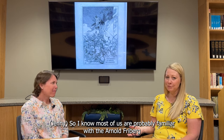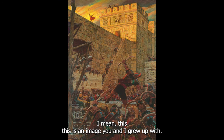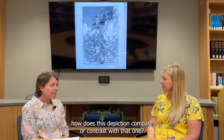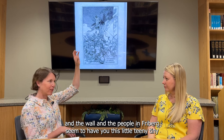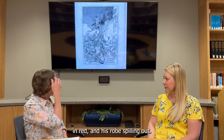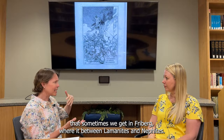I know most of us are probably familiar with the Arnold Freeburg depiction of Samuel the Lamanite on a really high wall — the image you and I grew up with in our copies of the Book of Mormon, the iconic Latter-day Saint image of Samuel the Lamanite. How does this depiction compare or contrast with that one? Well, I think it's much closer. The viewer is much closer to Samuel and the wall. In Freeburg's, you have this tiny Samuel way up on the very tip top of a very tall wall in red, his robes billowing out. But here we can actually see the face of Samuel, and I'm not seeing some of the racialized differences that sometimes we get in Freeburg's work between Lamanites and Nephites.